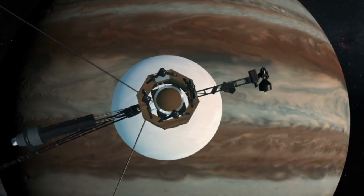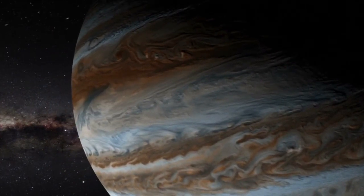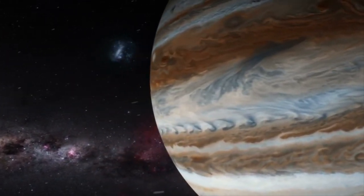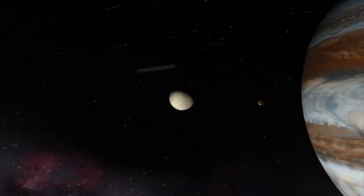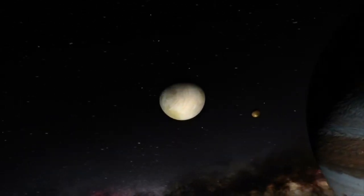Scott Shepard said the following about the discovery: 'In the spring of 2017, we were searching for Planet 9 in the region past Pluto, and Jupiter just happened to be in the sky near the search fields where we were looking. This gave the team a unique opportunity to search for new moons around Jupiter, in addition to objects located past Pluto.'